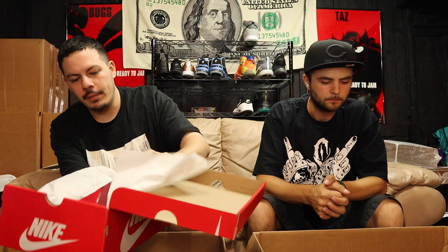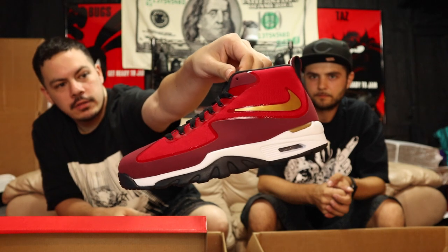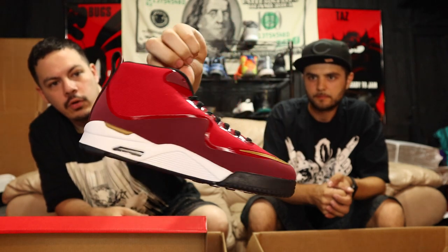Next up we got a size 8 Nike Air Untouchable Vapor — these are deadstock, brand new Vapors. That red mesh with that gold Nike swoosh — it's looking like a San Francisco 49ers kind of colorway to me. Pretty cool. I got two boxes here, both look pretty cool from this angle.